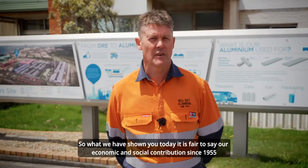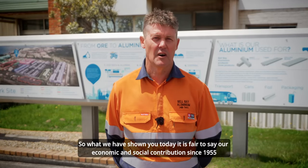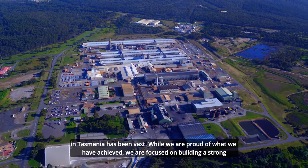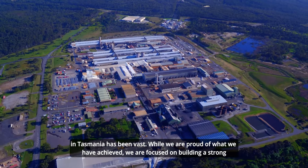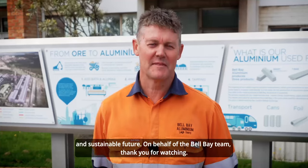It's fair to say our economic and social contribution since 1955 in Tasmania has been vast. While we're proud of what we've achieved, we're focused on building a strong and sustainable future. On behalf of the Bell Bay team, thank you for watching.